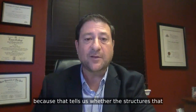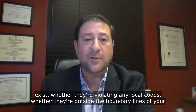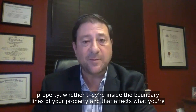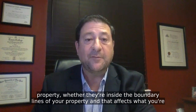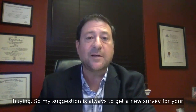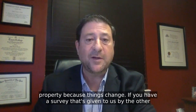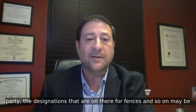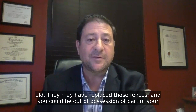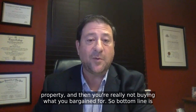And it's important to know where those things are in relation to that dark line on the property, because that tells us whether the structures that exist are violating any local codes, whether they're outside the boundary lines of your property, whether they're inside the boundary lines of your property, and that affects what you're buying. So my suggestion is always to get a new survey for your property, because things change. If you have a survey that's given to us by the other party, the designations on there for fences and so on may be old — they may have replaced those fences, and you could be out of possession of part of your property, and then you're really not buying what you bargained for.